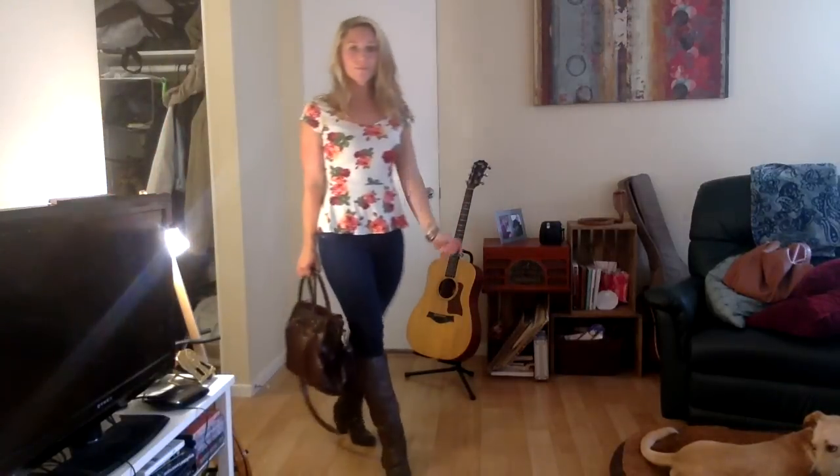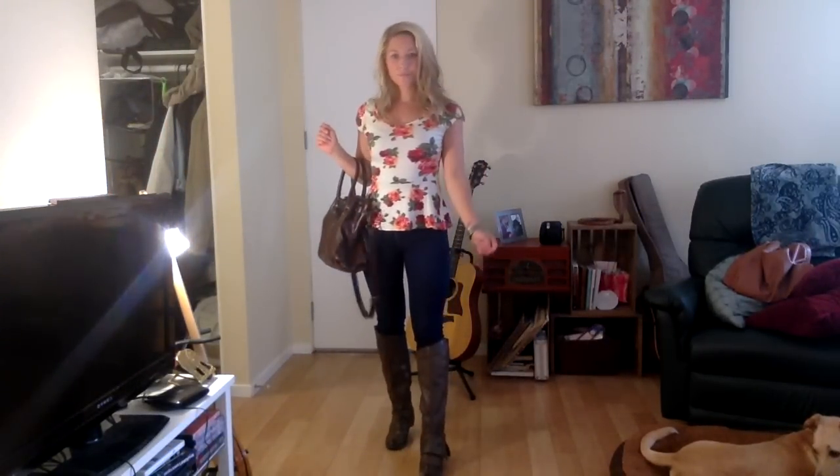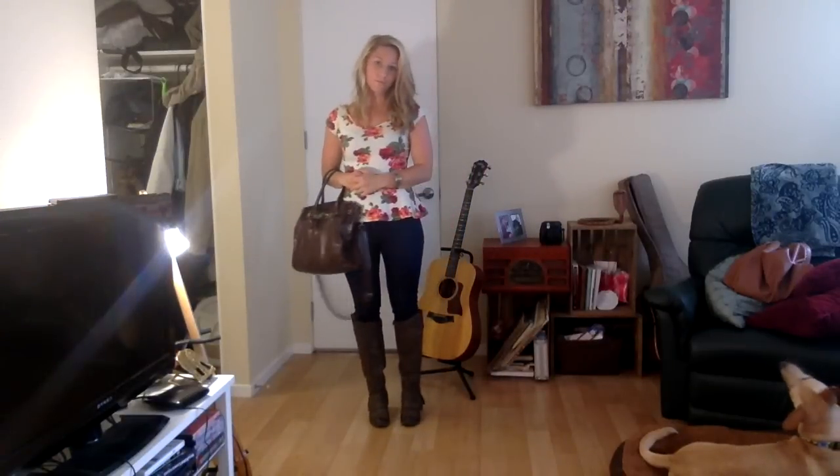I love this next look. You can add a sweater or jacket. The top is from Windsor, the jeans are Express, the boots are Fergie, and the purse I believe is from a thrift shop — I have no idea where I got it.